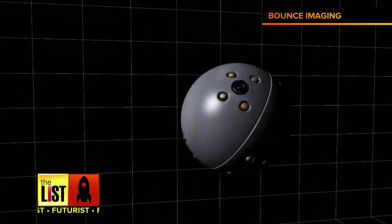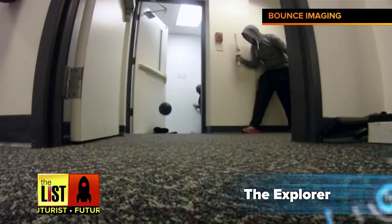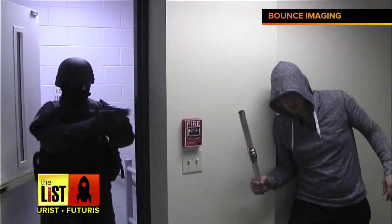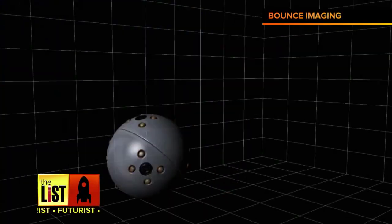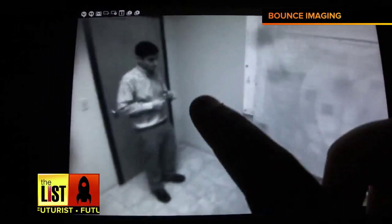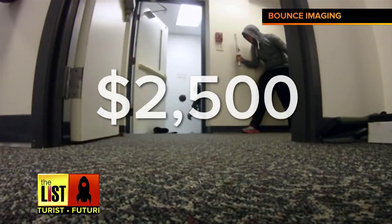Which brings us to our first piece of tech: the Explorer by Bounce Imaging. Thanks to this tactical tossable camera, law enforcement doesn't even have to enter a room to see where the bad guys are hiding anymore. Throw the device in the room and the Explorer sends 360-degree images every second to the officer's smartphone or tablet. Not sure how you'd use it, but you can get one for around $2,500.